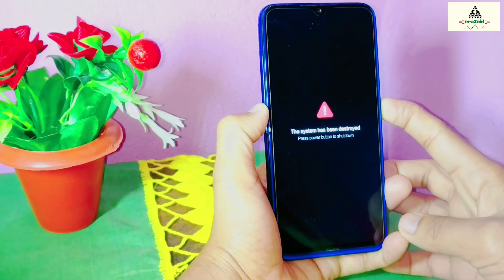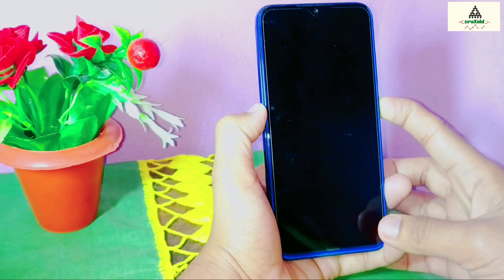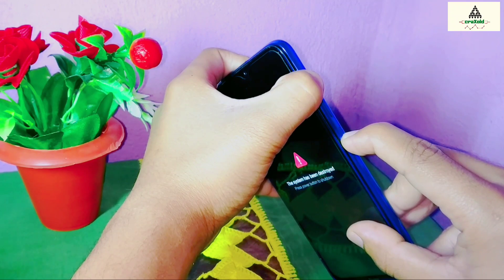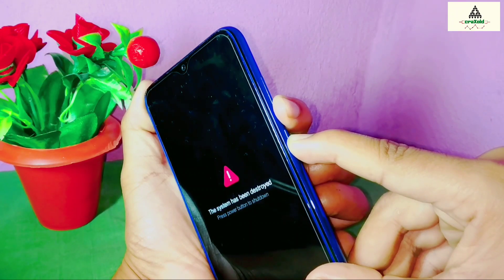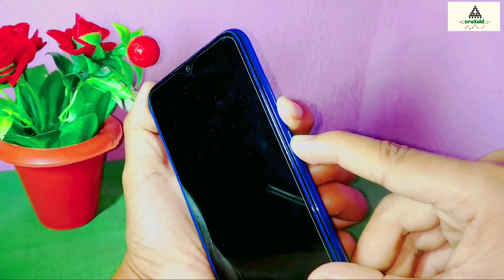My phone is bricked. I can't even boot into the system. When I long press the power button, nothing happens — it only shows 'system has been destroyed.' I can't even go to recovery mode; pressing power and volume up together does nothing. But fortunately, when you long press the power button and volume down button together, you can get into fastboot mode.